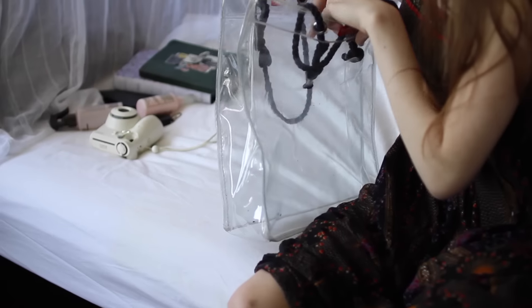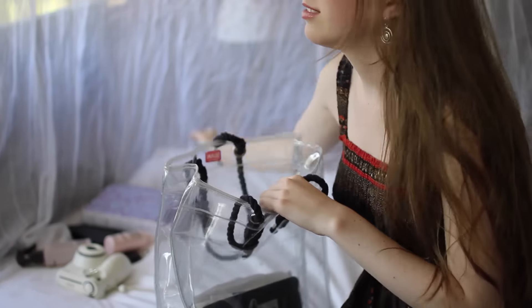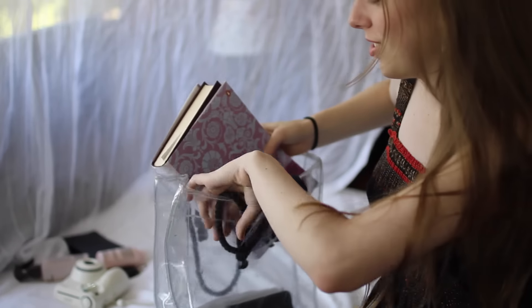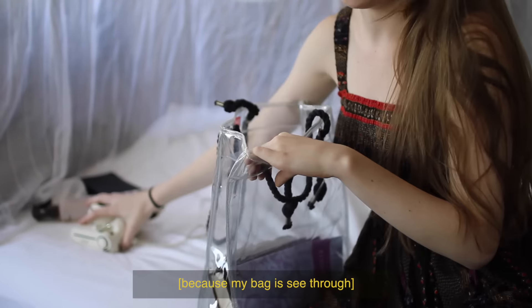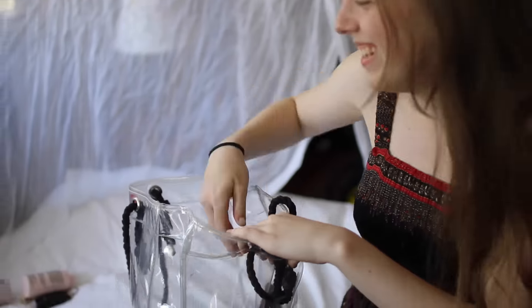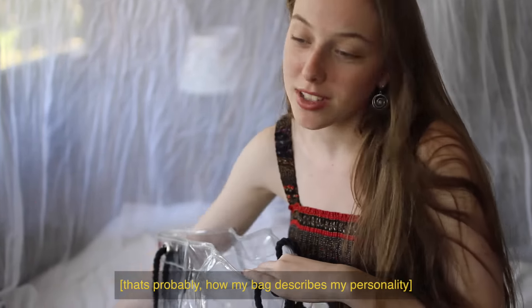I haven't finished the page but we're here. I think because I'm obsessed with organization, my bag being organized means I can see everything and make sure I have everything so I won't have a heart attack. That's probably how the bag describes my personality.